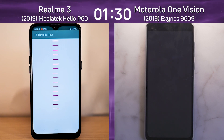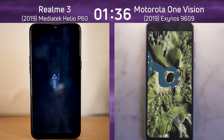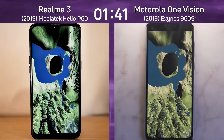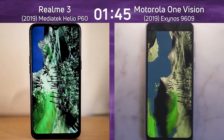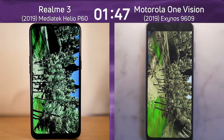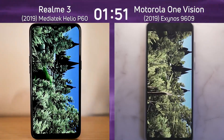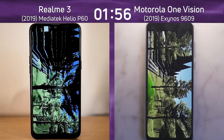It's now gone into the 3D Unity test. Interestingly, the GPUs in both of these devices are the same — the Mali G72 MP3, a three-core version. As we go through this Unity flyover, there's a bit of stuttering by the One Vision, which may have cost it a couple of seconds in the overall time.